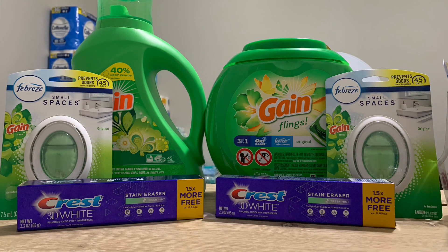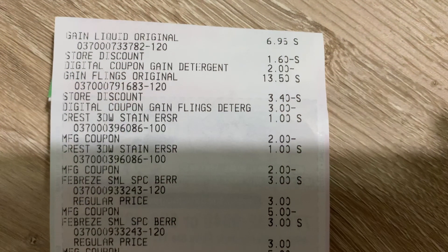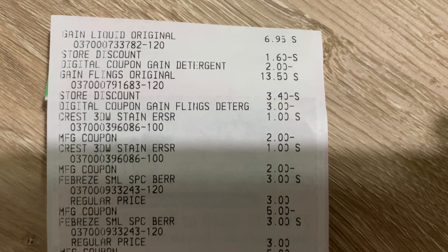Alright, so this is what our first purchase is going to look like. We have the 51-count Gain Flings, the 70-ounce bottle of Gain laundry detergent, two Febreze Small Spaces, and two Crest 3D White toothpastes. After all the coupons are applied — paper coupons, digital coupons, and overage — my subtotal should only be $4.45.